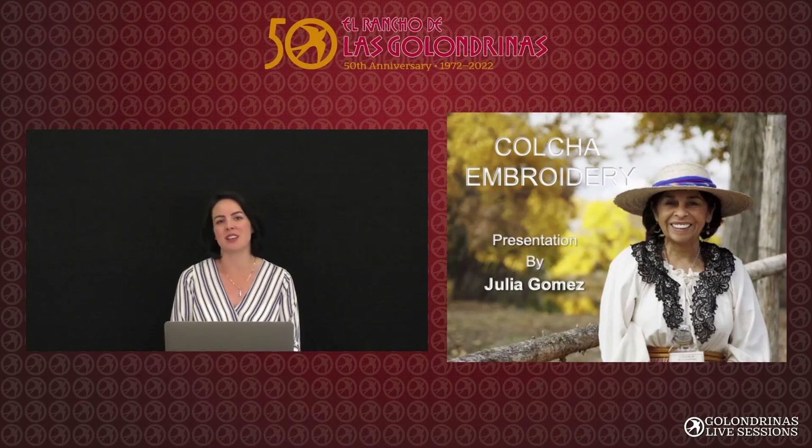Hello friends, welcome to Talk Tuesdays, our special mini lecture series. I'm Laura Gonzalez, the Director of Education and Volunteer Services here at Santa Fe's premier living history museum, El Rancho de las Golondrinas.